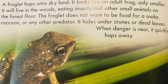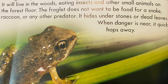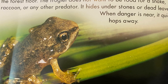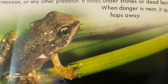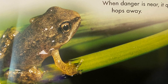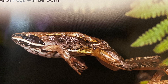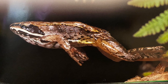A froglet hops onto dry land. It looks like an adult frog, only smaller. It will live in the woods, eating insects and other small animals on the forest floor. The froglet does not want to be food for a snake, raccoon, or any other predator. It hides under stones or dead leaves. When danger is near, it quickly hops away. In a few years, the young frog will be an adult. One spring day, it will hop to a woodland pond, find a mate, and a new generation of wood frogs will be born.